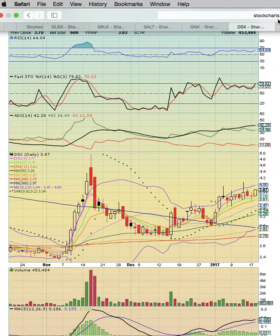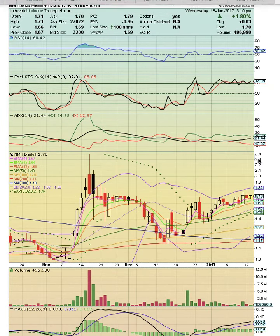We want to see a break above the November 15 resistance. A close above that level should be the signal that it's going to break out higher. NM has a very similar setup to DSX — riding along EMA 4 and trending sideways.